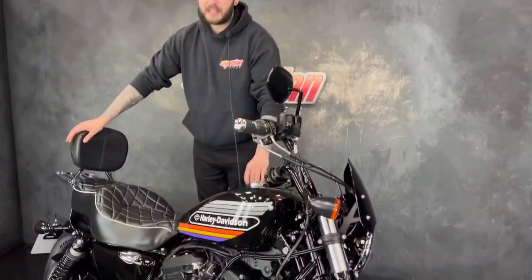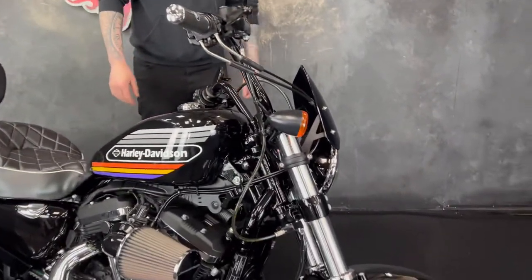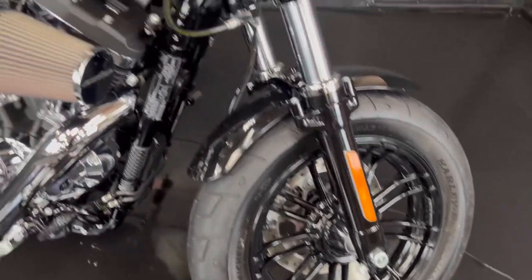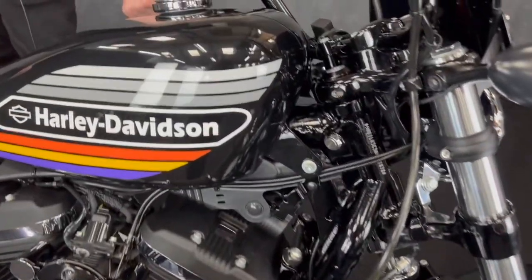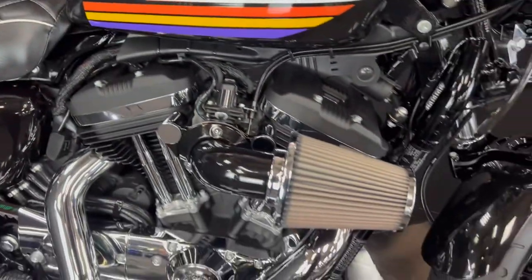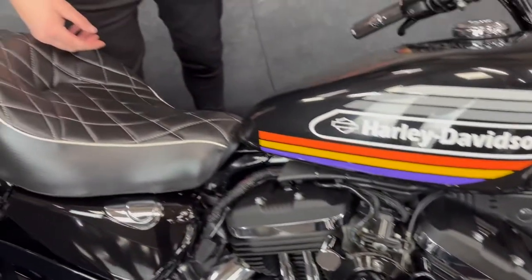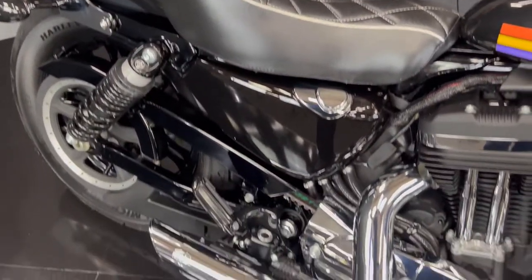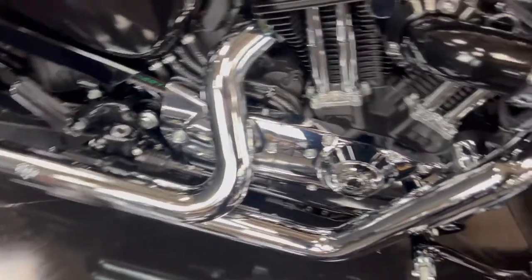This one is a 2019 on a 69 plate. It's a bike that we've sold previously and just brought in as a part exchange. It's a lovely thing — it's a stage one, so it's been remapped with a Screaming Eagle big air intake and it's got some Vance & Hines pipes as you can see.